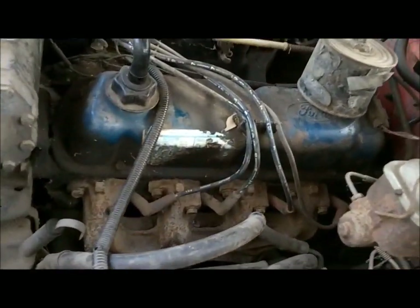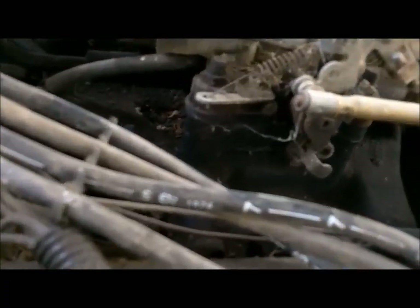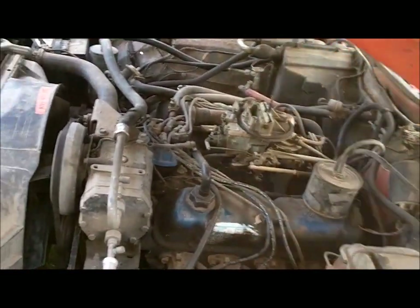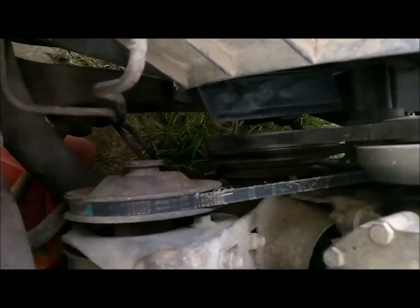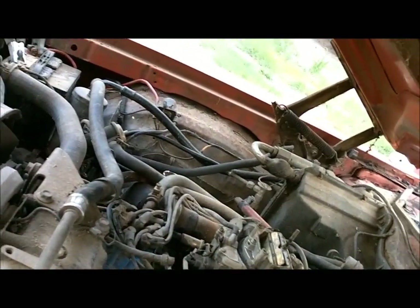And the wires — they say 1976. It must be original. And the fan belt's there — Motorcraft. And then we've got the Motorcraft ignition module there. So I'm going to say that's a true 68,000 miles.